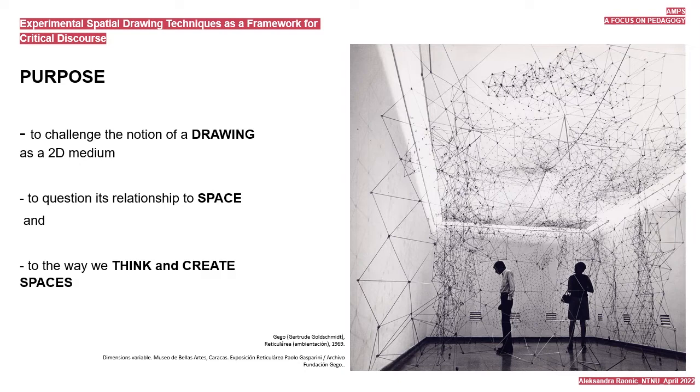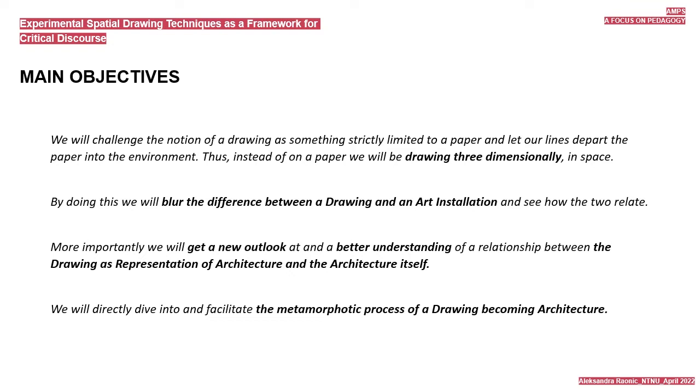The main objectives of this educational construct as described in the task brief are: to challenge the notion of drawing as something strictly limited to paper and let our lines depart the paper into the environment. Thus, instead of on paper, we will be drawing three-dimensionally in space. By doing this, we will blur the difference between a drawing and an art installation and see how the two relate. More importantly, we will get a new outlook and better understanding of the relationship between drawing as a representation of architecture and architecture itself. We will directly dive into and facilitate the metamorphic process of a drawing becoming architecture.